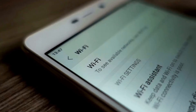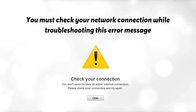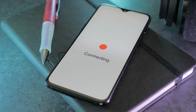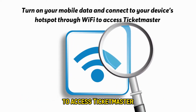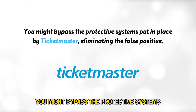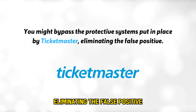Number 1: Connect to a different network. You must check your network connection while troubleshooting this error message, as it can occur when Ticketmaster flags your IP address for various protective measures. To switch to a different network connection, turn on your mobile data and connect to your device's hotspot through Wi-Fi to access Ticketmaster. Once you do this, you might bypass the protective systems put in place by Ticketmaster, eliminating the false positive.